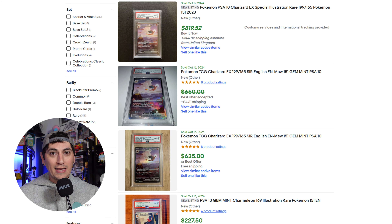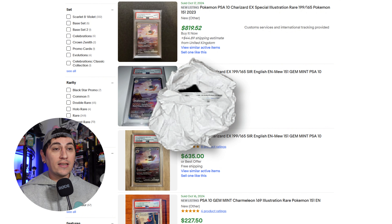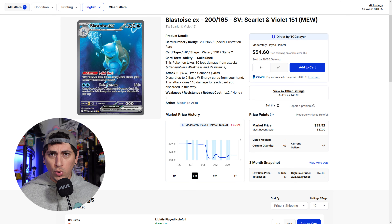Let's look at the PSA 10s — PSA 10s of this are wild, guys. PSA 10s of the Charizard are going for over $600, with multiple sales over $600. There's one that went for $820 — a buy it now at $819.52. We'll see if they continue to sell for that price. But I've seen multiple sales over multiple days going for over $600 for PSA 10s, which is pretty incredible for this card. It's a great card — gorgeous, beautiful.